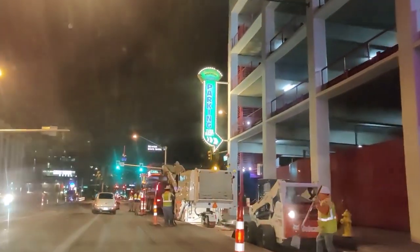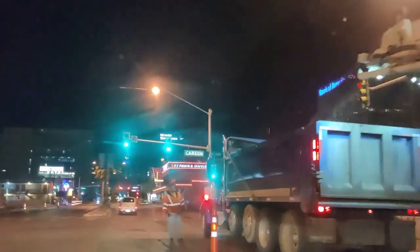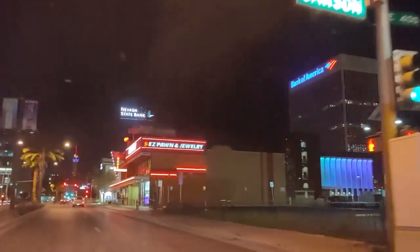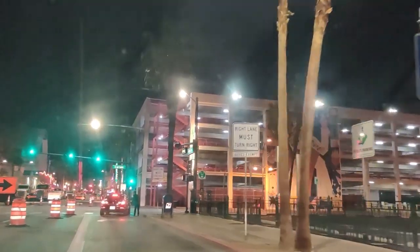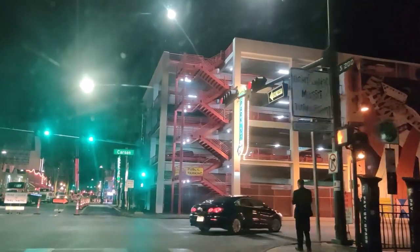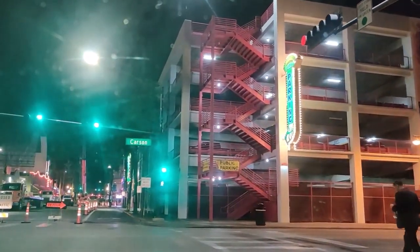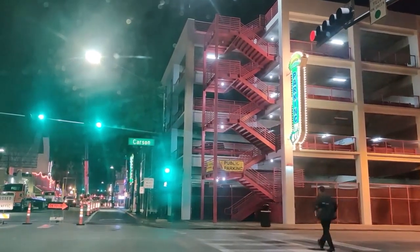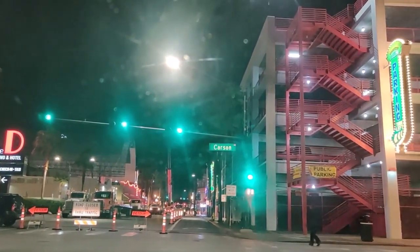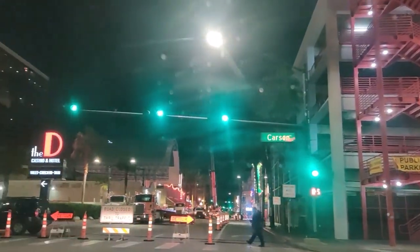A lot of construction is going on. They're taking full advantage of the fact that the closures have freed up the streets and decided to get all this work done. Right there on the right where those red lights are, that's the second White Castle that was built in the Las Vegas area. On the right here, we have the D Hotel — great name, don't you think?